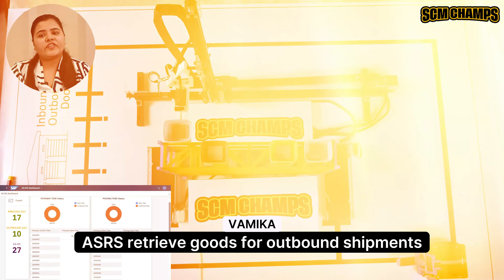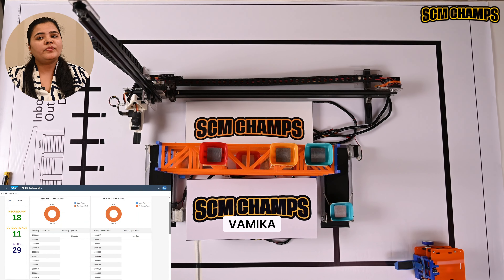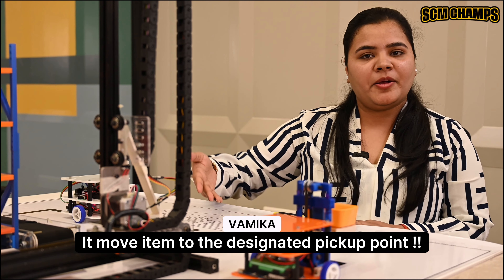During outbound handling, the ASRS retrieves goods for outbound orders. It communicates with the EWM system to update order status and inventory levels, then moves items to the designated pick-up point.